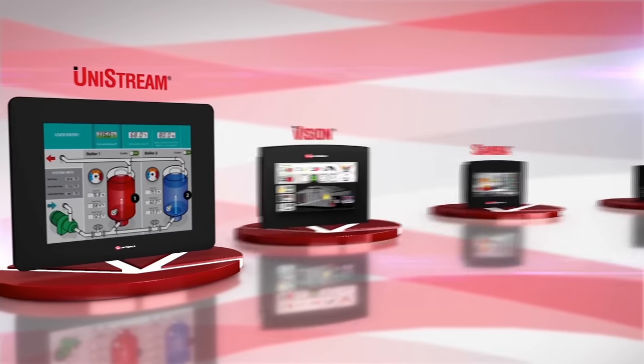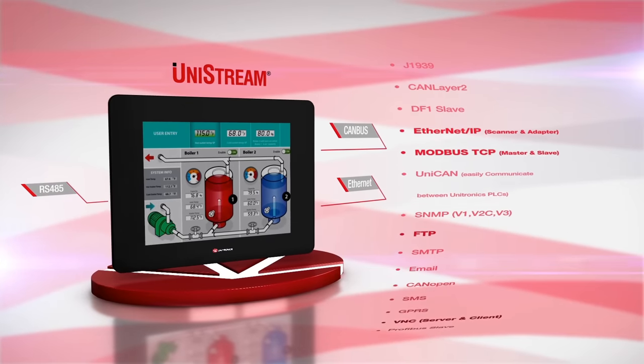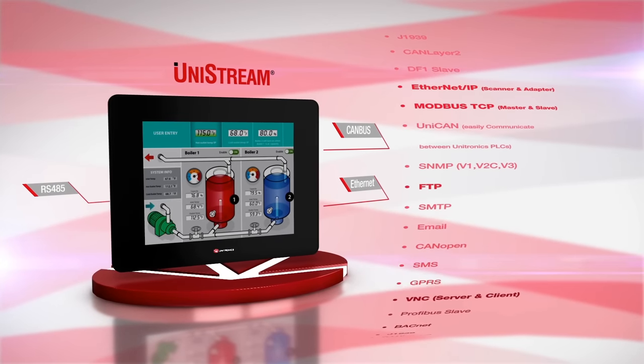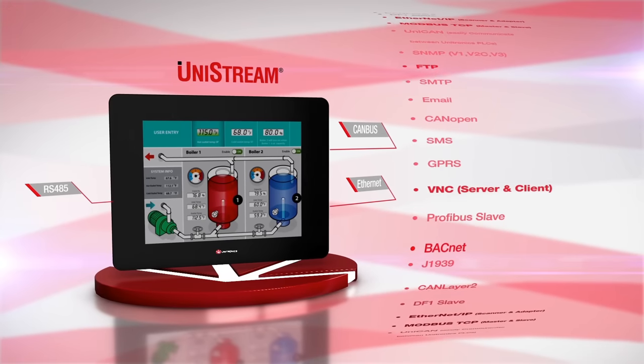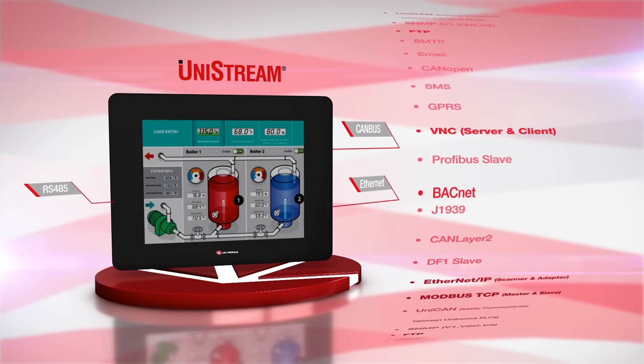Enjoy our advanced communication options and list of protocols such as Ethernet IP, Modbus TCP, CANopen, and FTP. If you wish, you can build your own protocol.